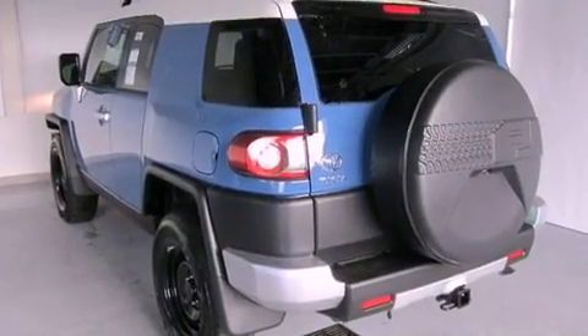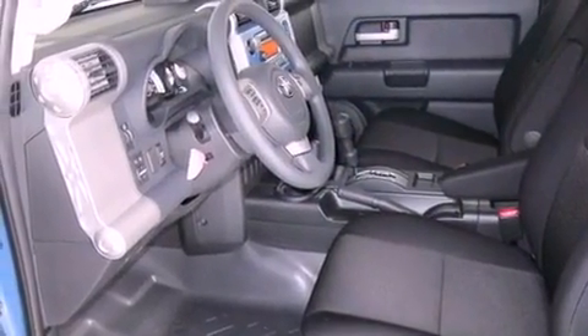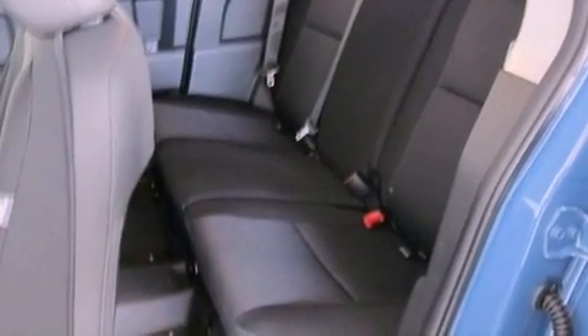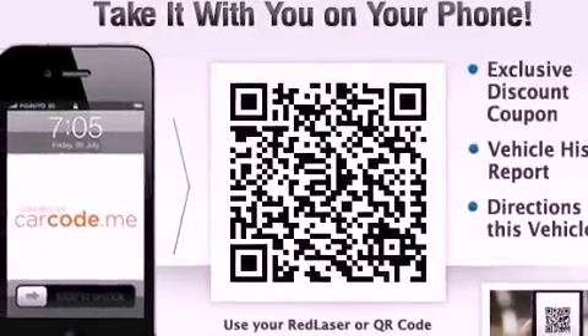Features include a low tire pressure indicator, traction control and stability control systems, full power accessories, an engine immobilizer theft deterrent system, a passenger side vanity mirror, an anti-lock braking system, rear curtain airbags, rear seat childproof door locks, air conditioning and satellite radio.